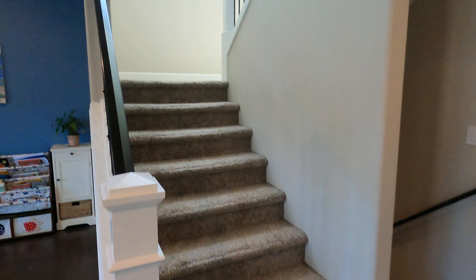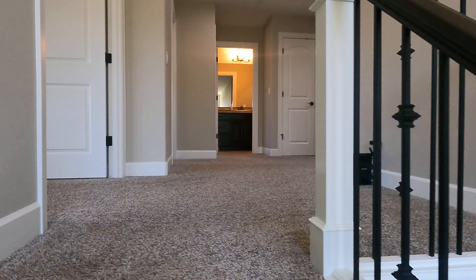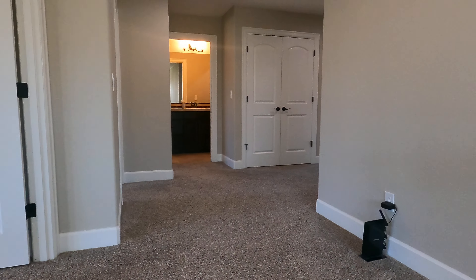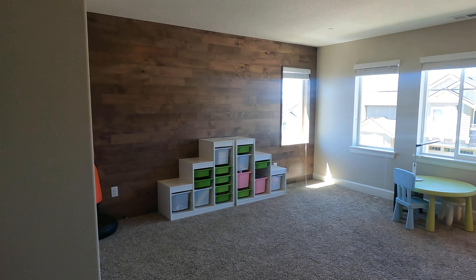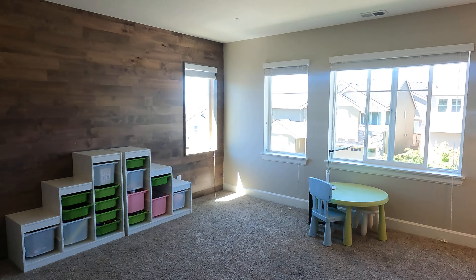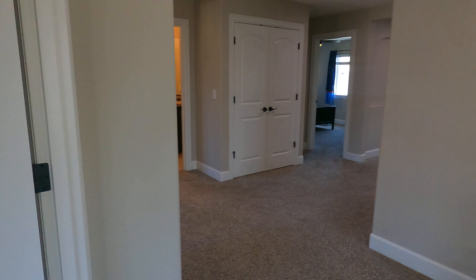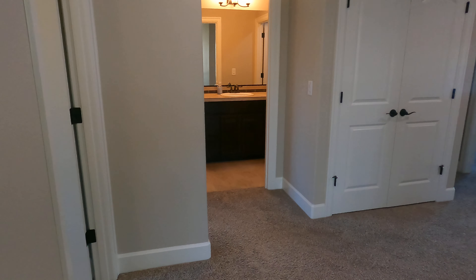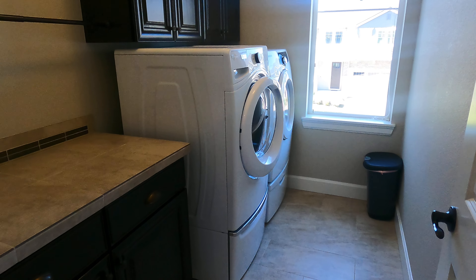We'll go upstairs first. It's the bonus area — nice and big. This can be used as a bedroom too; it doesn't have a closet inside. Laundry — no sink.